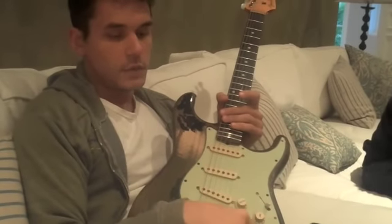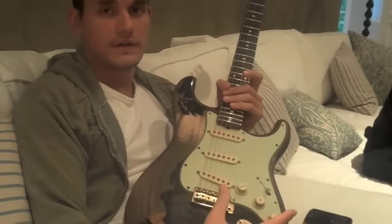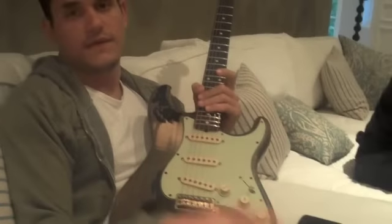One of them, super limited edition, master built, custom shop — like dead on balls accurate as you see it. And the other one, because I don't want to say to fans, hey, you can own my guitar, it's six grand, have fun, go to it. And there's 83 of them, go for it.